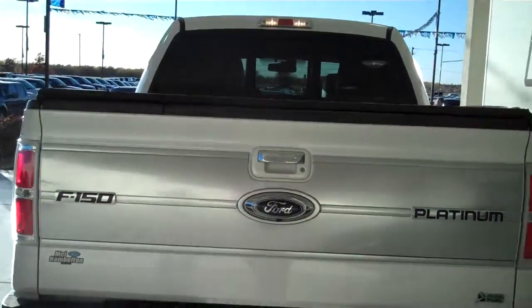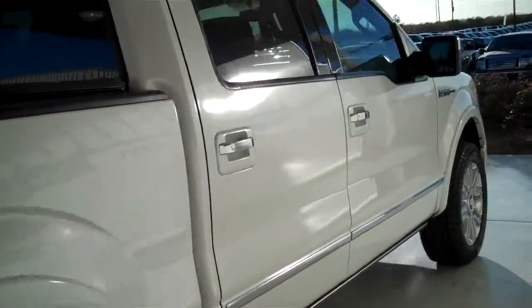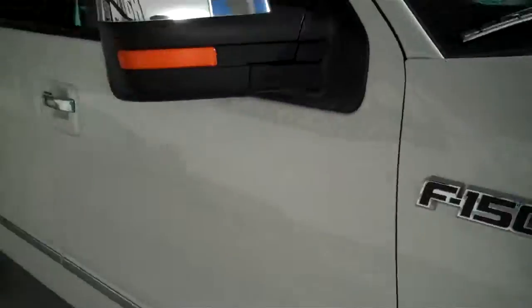You can see this vehicle in all of our inventory at mhford.com or come out and see us in person at the big corner of 119th and Kellogg — that's Mel Hamilton Ford. We thank you for looking.